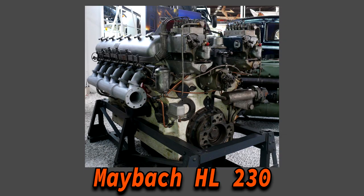The Jagdtiger had the same engine as the Panther and Tiger — the Maybach HL 230, producing about 690 hp. Another downside was its profile: it was 10.6 meters long, 3.6 meters wide, and almost 3 meters tall, making concealment very difficult.